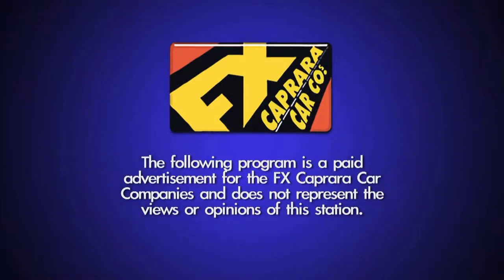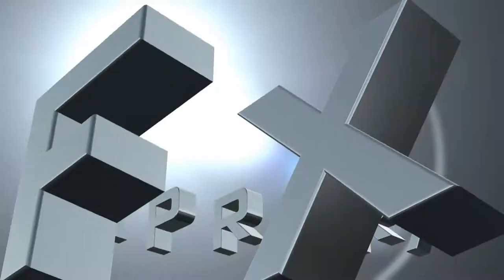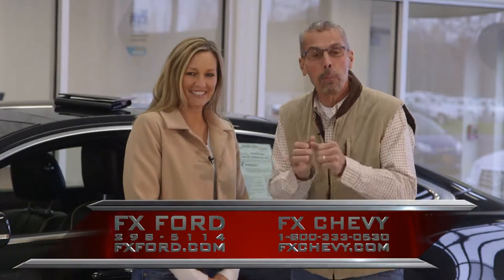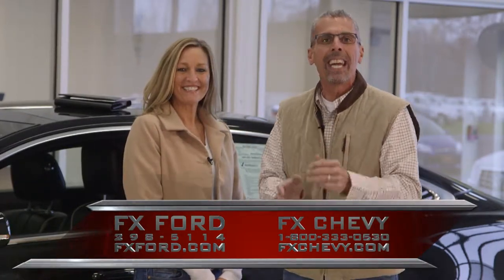The following program is a paid advertisement for the FX Capra car companies and does not represent the views or opinions of this station. Welcome to our show. We are FX Capra, featuring FX Capra Chevrolet Buick, FX Capra Ford, Capra Brothers Outdoor Toy Store, and FX Capra Harley and Maureen. Second show for November — nothing but pure excitement and the best buys throughout all of Northern and Central New York. Sit back and enjoy our show.